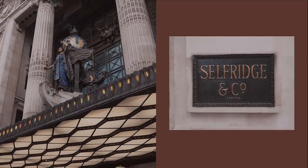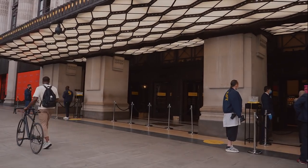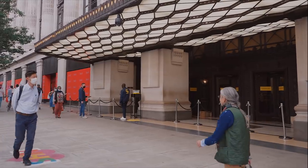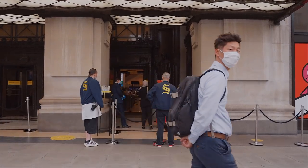Just outside Selfridges now and they have two queuing and sanitising stations, and they've got staff manning the doors before you go in because face masks are mandatory. It doesn't seem to be super busy right now, but there are also masks at the door to hand to customers, I believe.